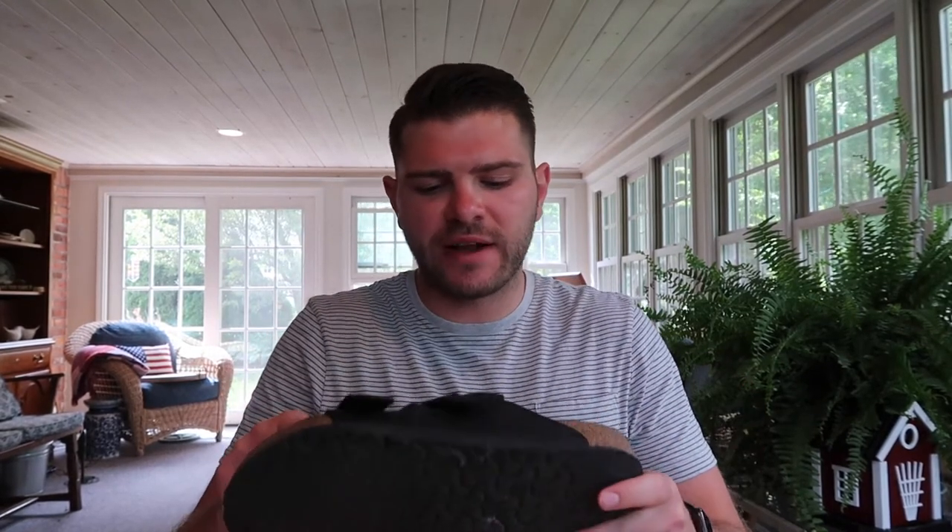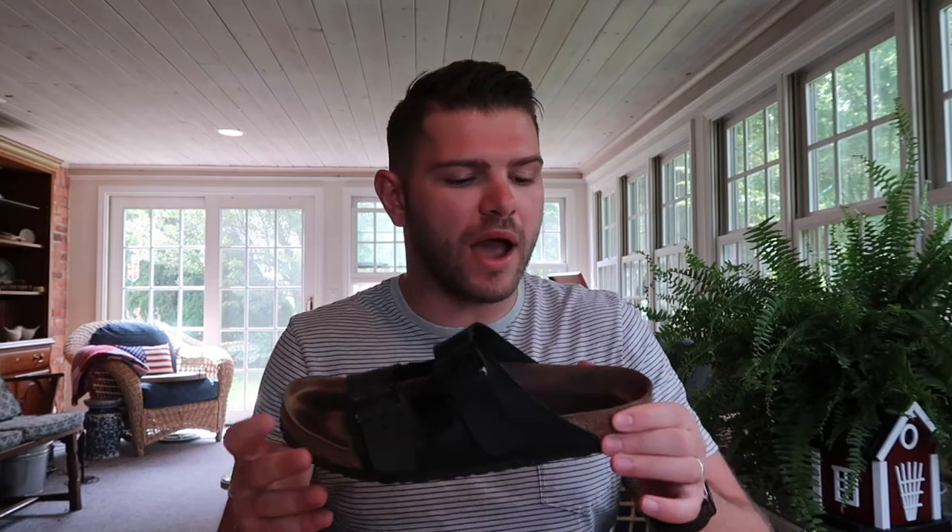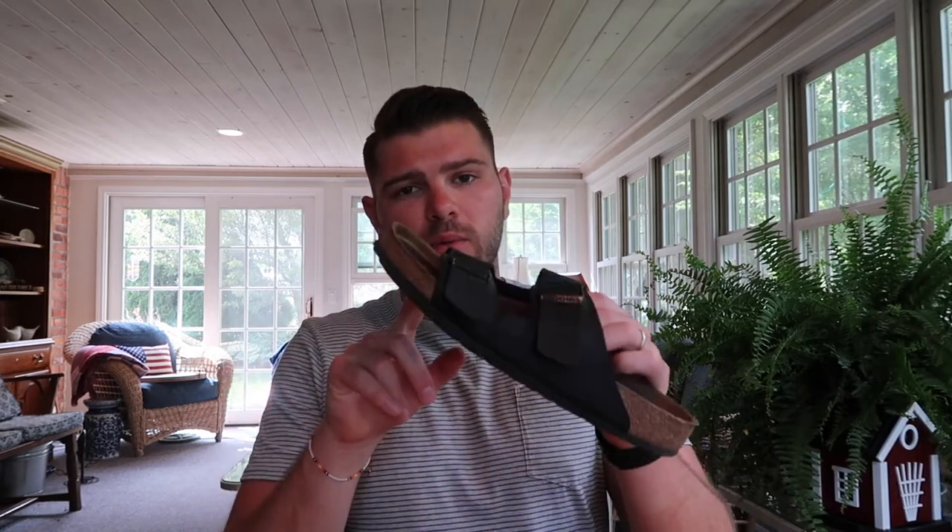One more thing about Birkenstocks: don't get them super wet. A friend told me he got them submerged in water several times and caught in heavy rainstorms, and the cork started to break down. So constant soaking of the cork while walking on them can break them down. They do make a plastic version that's more waterproof, but I'm concerned about blisters with that for long distances, so I went with these.